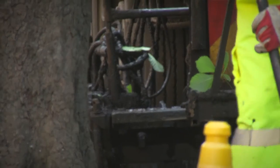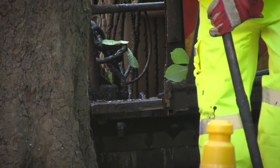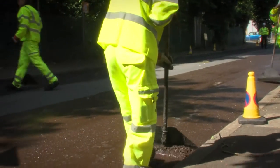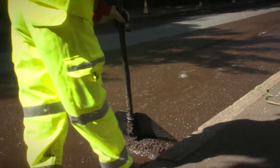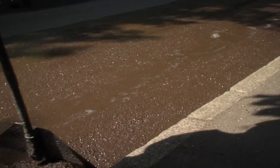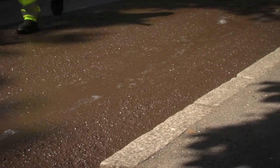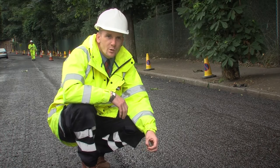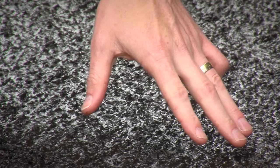Micro asphalt is quick to apply, which means less disruption to road users, residents, local businesses and emergency services. And because it is cold applied, it has a low carbon footprint. The finished surface is quite dark in colour, uneven and coarse. This is quite natural and to be expected.